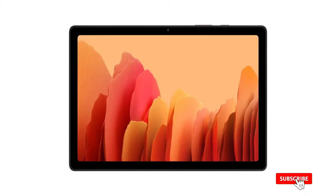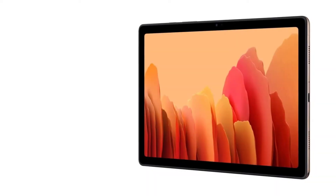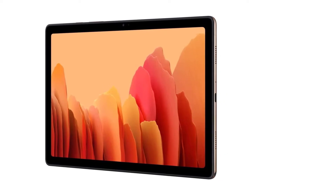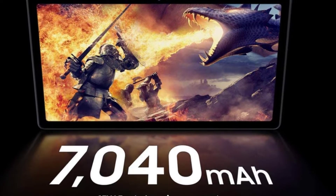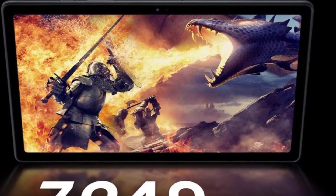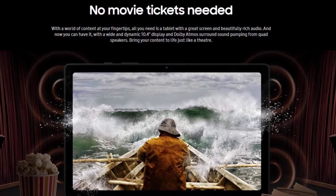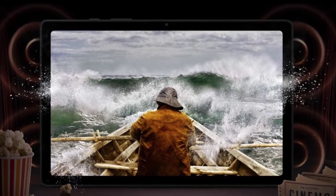We don't recommend getting it for note-taking — you can do it, but compared to pricier tablets, it's just not enjoyable or productive. You can use it for games and it can handle demanding titles like Fortnite and PUBG, but you won't be able to play on HD. Even on medium settings, you can see some frame drops here and there. Design-wise it looks stylish, with slim black screen bezels and a thin metal body. It weighs only 1.05 lbs, so it qualifies as lightweight.